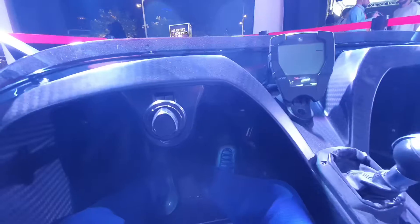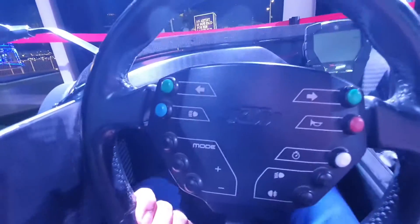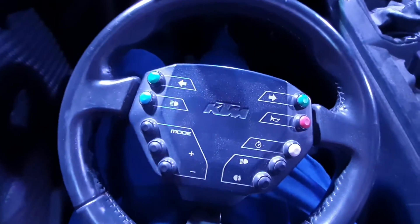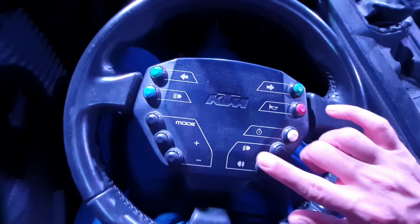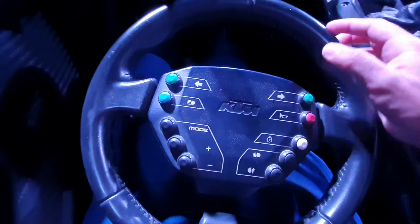This is the steering wheel — it's removable. It has a lot of buttons: the indicator buttons at the top, the horn button there, the timer button, headlights controls, driving modes and so on. At the back you have the paddle shifts, which are designed for you to change gears. Pull the right one to increase the gear, pull the left one to decrease the gear.